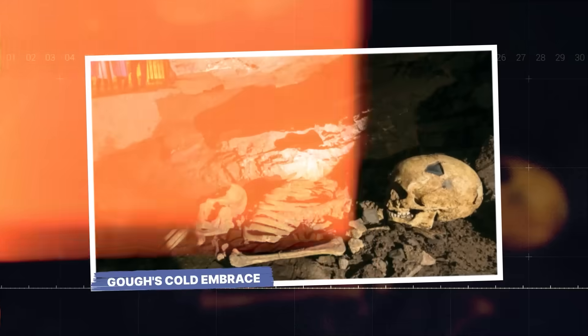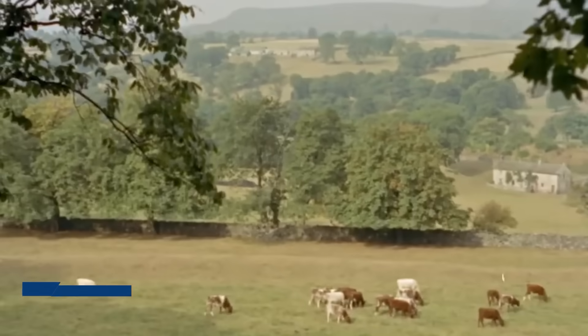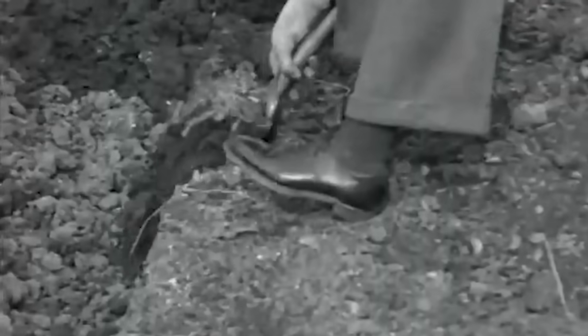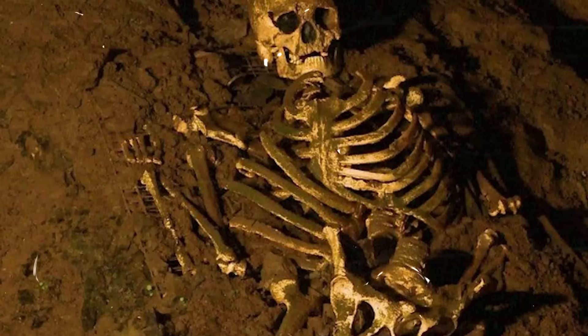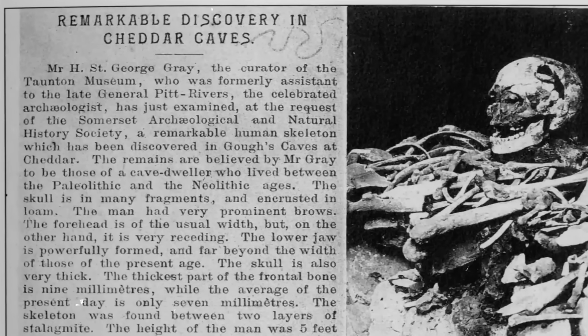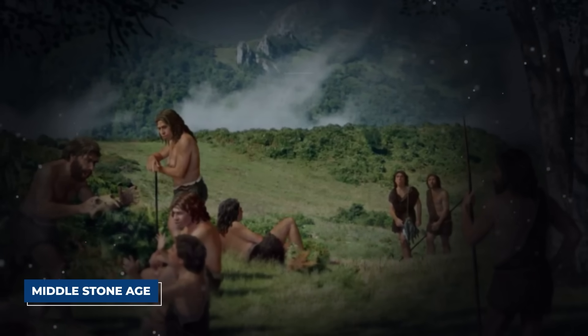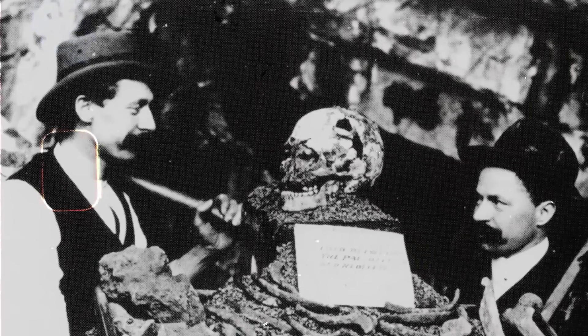Long before the labs and the DNA sequencers, the story of Cheddar Man began in darkness. It was 1903, and workers were digging a drainage ditch for a new tourist attraction in Cheddar Gorge, a dramatic limestone canyon in Somerset, England. As they cleared away mud and rock from the mouth of Goff's Cave, their shovel struck something hard — a human skeleton, curled up and almost perfectly complete, buried under a layer of sediment. Subsequent dating would place it at an astonishing 10,000 years old, from the Mesolithic or Middle Stone Age. He was given the name Cheddar Man, and for the next 100 years he was an object of intense curiosity — Britain's oldest celebrity.